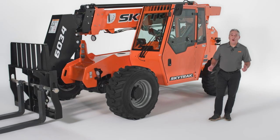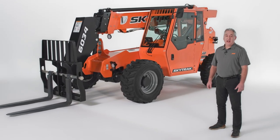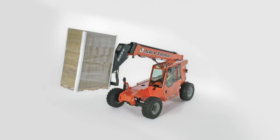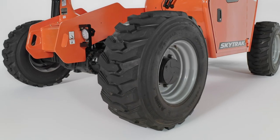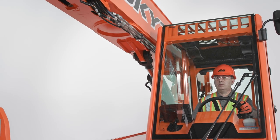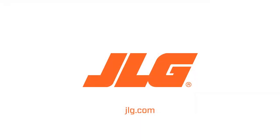That concludes our walk around on the new SkyTrack 6034 and 6042 telehandlers. We hope you're as excited as we are about these newly redesigned telehandlers, which offer the best balance of performance and convenience. Whether you're moving between residential, urban, or suburban job sites, these machines have the enhanced technology and functionality necessary to meet the challenges of today and tomorrow. To schedule a more in-depth demo, contact your JLG sales representative or visit JLG.com.